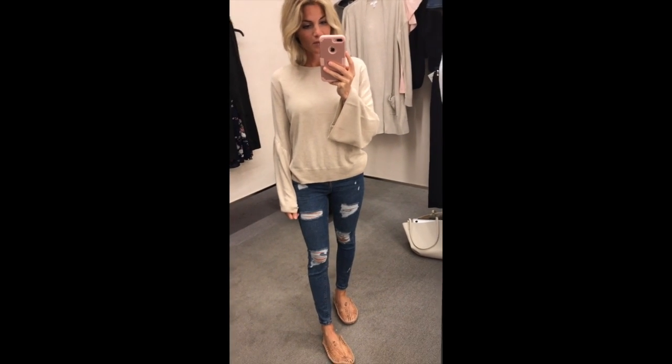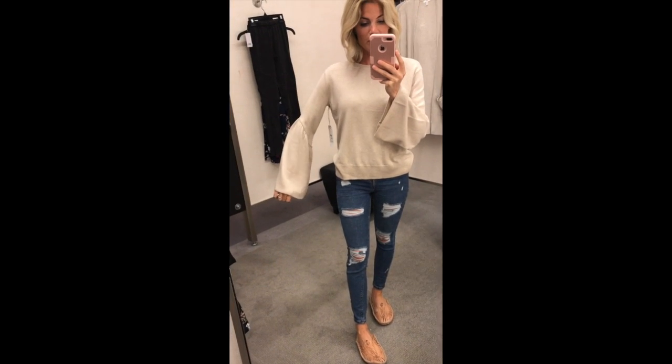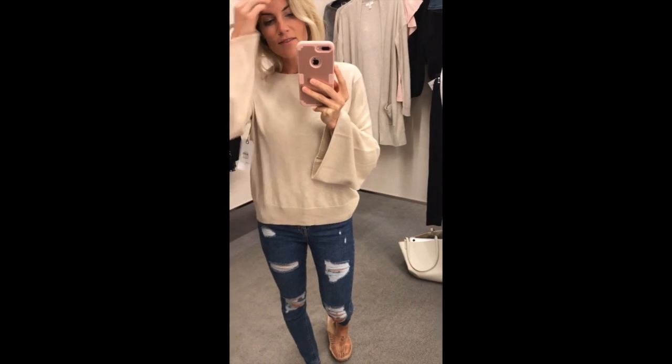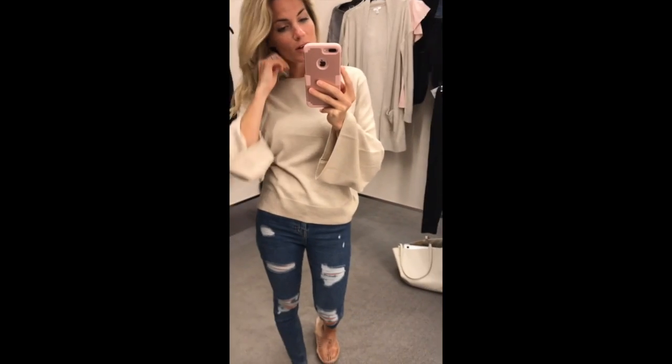This is going to be a great basic piece for fall. It has this adorable bell sleeve. I love it paired with the distressed jeans. It fits really good and it's super comfortable and super soft.